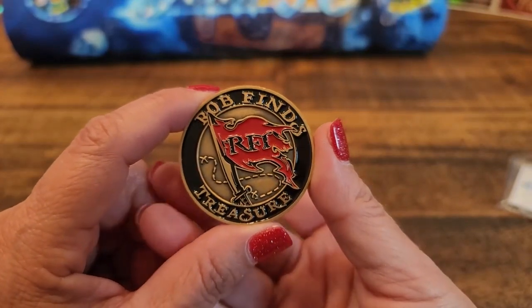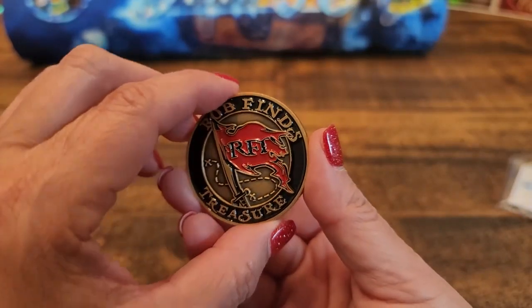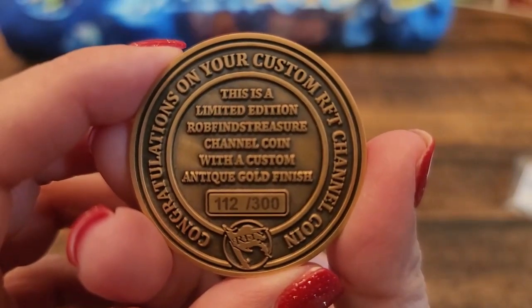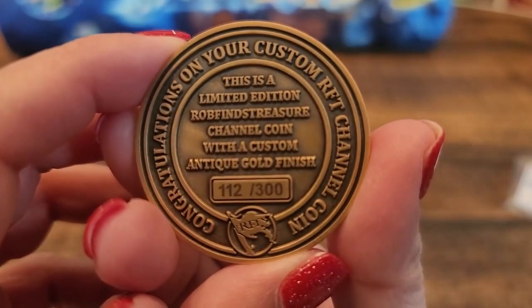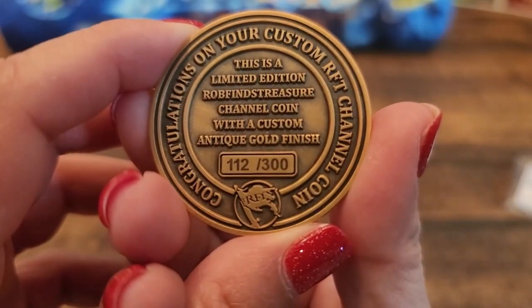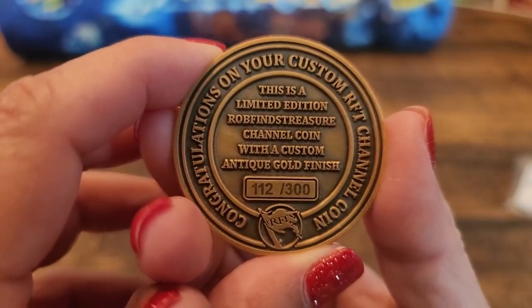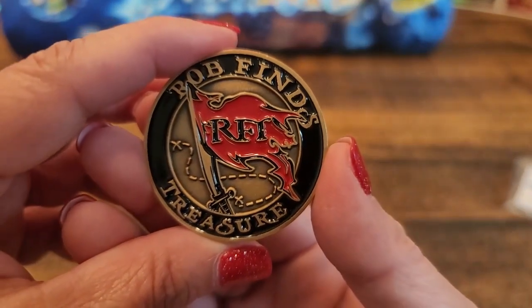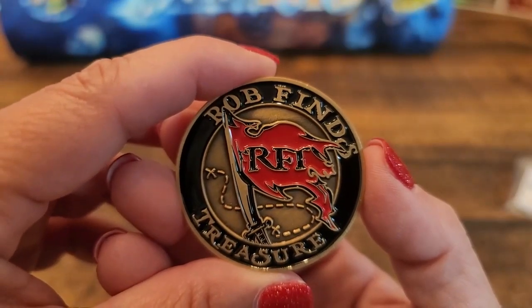The pricing on this is really not bad — I think it's a really good price. In fact, I'll probably go back and purchase some more of these because I just love that design. So I'm probably going to use it to decorate. In the back, it says: congratulations on your custom RFT channel coin. There is a limited edition Rob Finds Treasure channel coin with a custom antique gold finish, and this is number 112 out of 300. So this is really, really nice. I'm going to put a link in the description so you can go purchase yours before they run out, because only 300 of these were made.